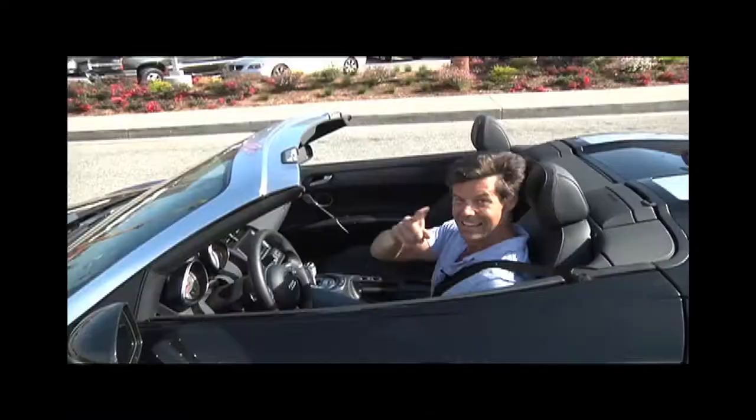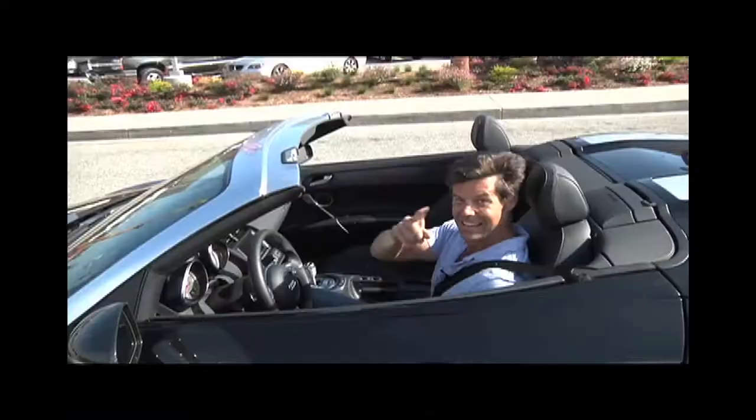I'm Jeff Fiston saying goodnight. Help control the pet population — have your pets spayed or neutered. See you guys later, take care. I'll see you next time. Have to take this thing out for a spin.